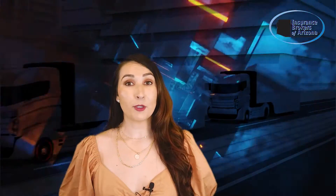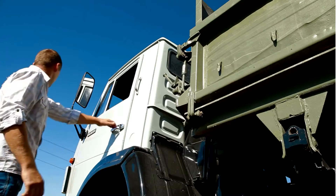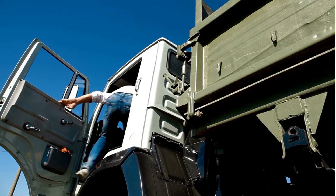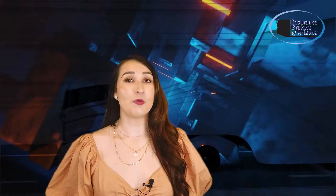Fleet insurance will provide coverage for all of your commercial vehicles under a single policy. Often, these commercial auto policies have provisions which allow employees to drive any vehicle in your fleet and be covered in the event of an accident. Vehicles covered under a fleet policy do not need to be of the same type of vehicle or have a fixed number of drivers.